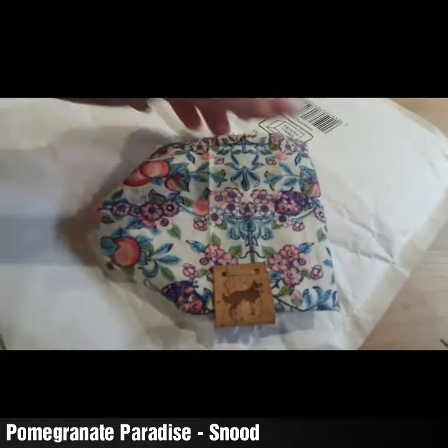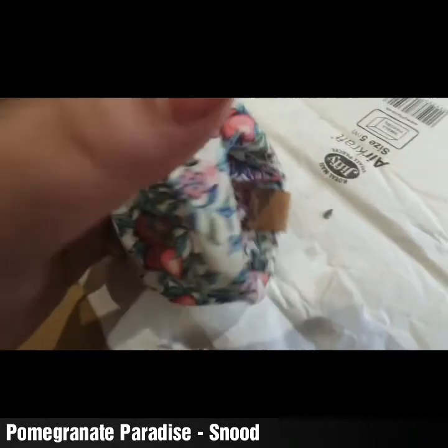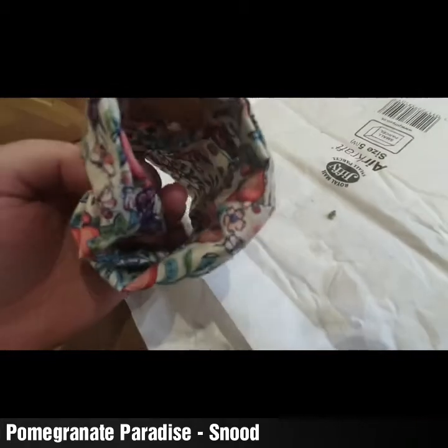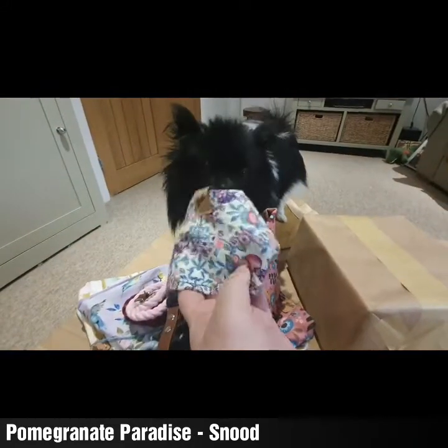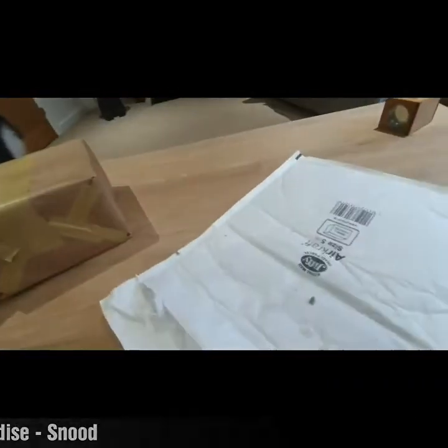We suggested the name for this one, so I felt like I really had to order it. I love this so much — it gives me Cath Kidston vibes, in a not-quite-Cath-Kidston way that makes sense to me. Look how lovely it is. This is a snood — this one must be for Indy, I'm sure. I'll have to try them on to confirm. Is this Pomegranate Paradise for Indy Pindy Pom Pom? Let's see if there's anything else inside the box.